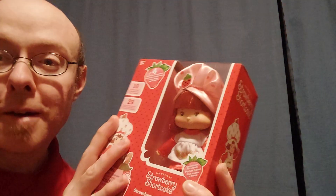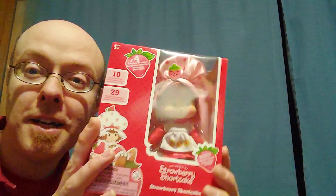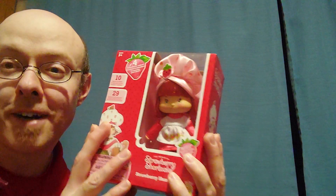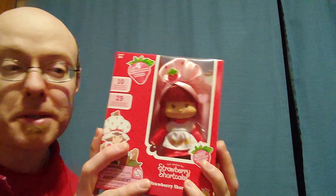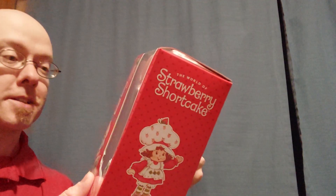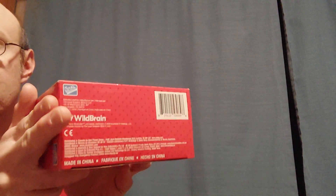So yes, here is Miss Strawberry. The lighting is not the best. I am not going to be taking them out of the box tonight. I just wanted to show that I finally found them. Right now the only ones that are available is Strawberry and Rainbow. And then here is the side of the box. The top where you can see her hat. The other side — so the sides are basically the same. And then the back.